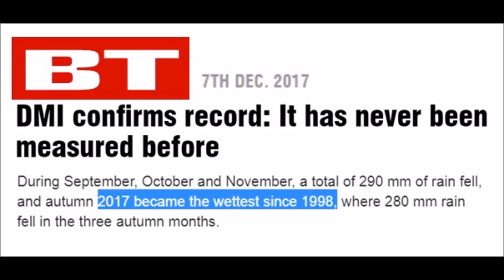It's not CO2. It's not you. It's the sun on a 400-year cycle that's affecting and will increasingly affect our agricultural output.